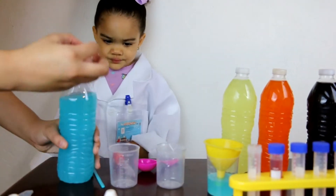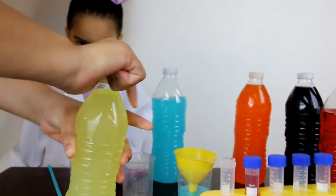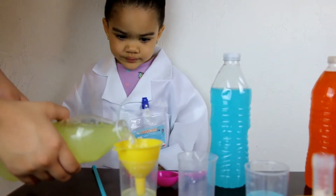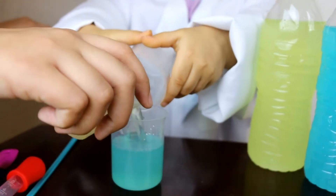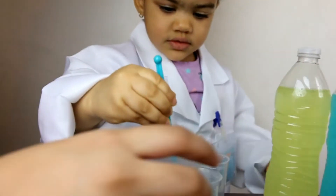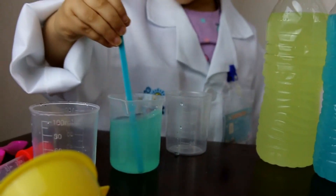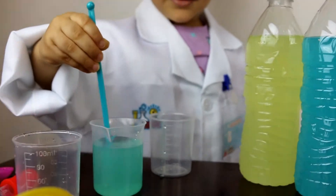Old MacDonald had a farm, E-I-E-I-O. And on his farm he had a cow, E-I-E-I-O. With a here and a there, here, there, everywhere. Old MacDonald had a farm, E-I-E-I-O. Let's add a bit more yellow. Mix, mix, mix! What color is that? Green! Yay! Good job! Blue and yellow makes green! Green!